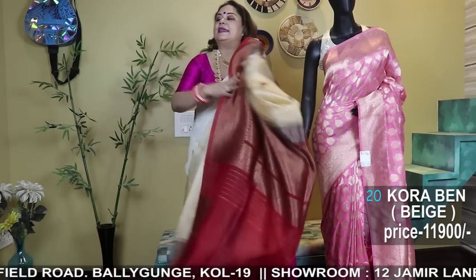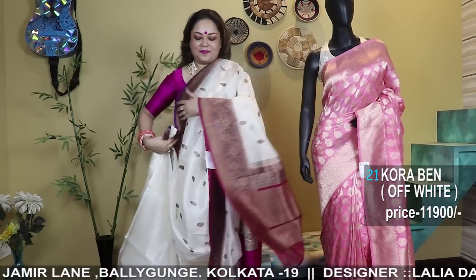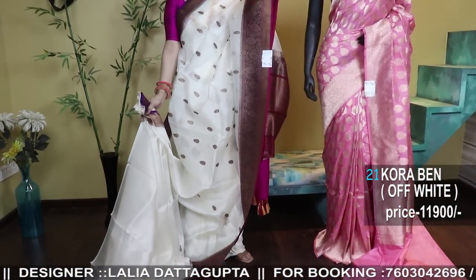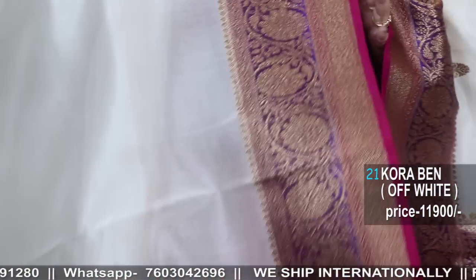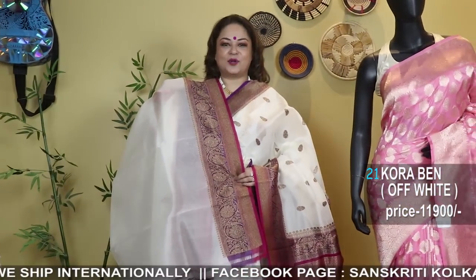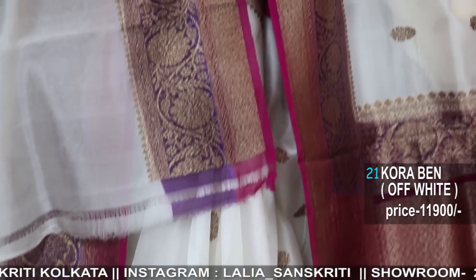Do let us know how you are liking — don't miss out to comment. Our Facebook page is Sanskriti Kolkata, Instagram page is Lalia underscore Sanskriti. Two branches: 2C Cornfield Road, Baliganj, Kolkata 700090, near Citizen Park — Sundays open. Other branch: 12 Jamin Lane, Baliganj, Kolkata 700090, near Baliganj Station.